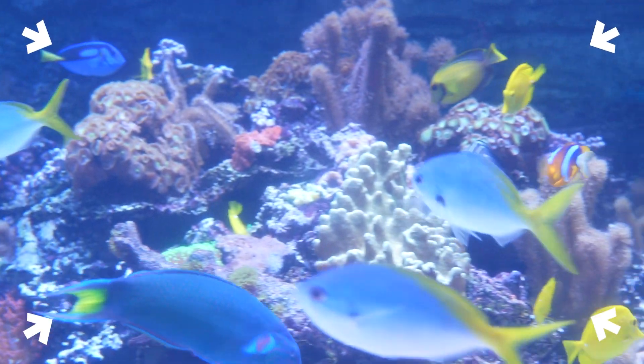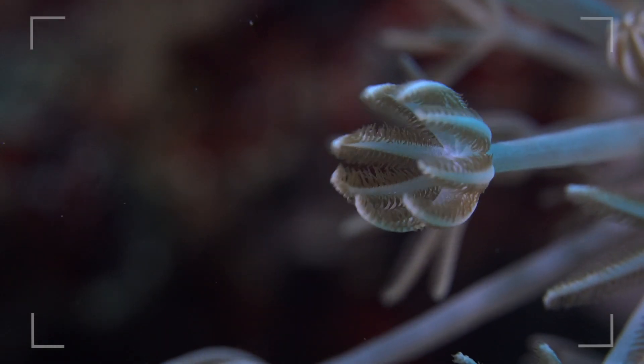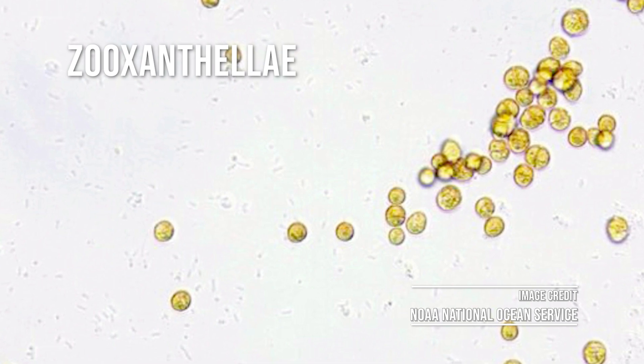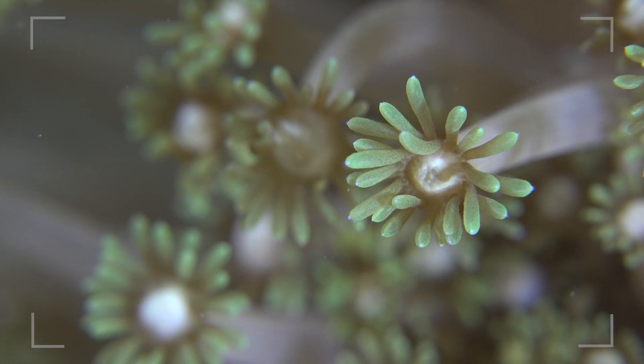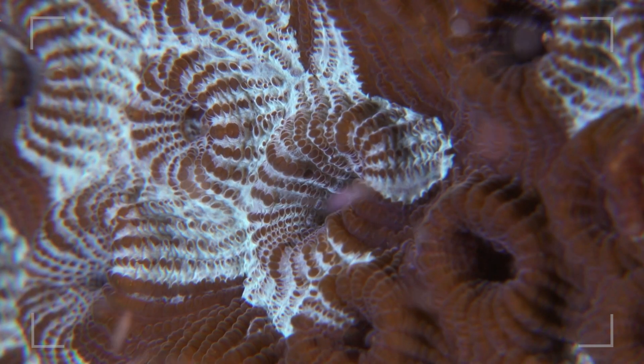Corals in shallow waters can eat in two ways. One is through their mouth like an anemone. The other way is through hosting algae. The algae that lives inside the coral provides nutrients for the coral through photosynthesis, like its own personal chef, while the coral provides the algae with protection like a sturdy house.